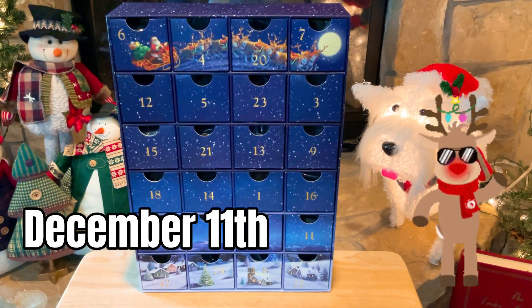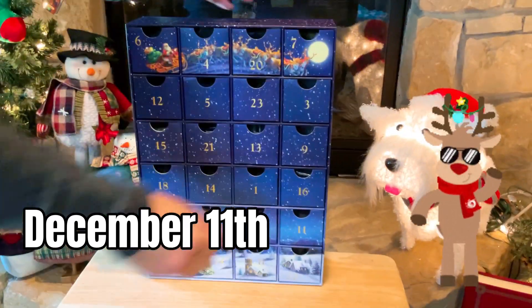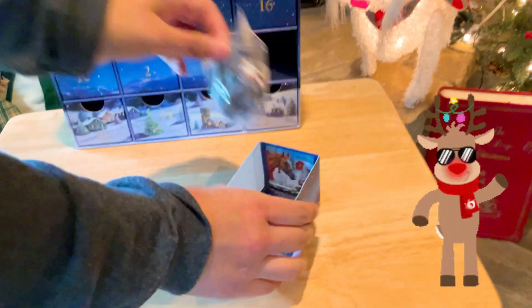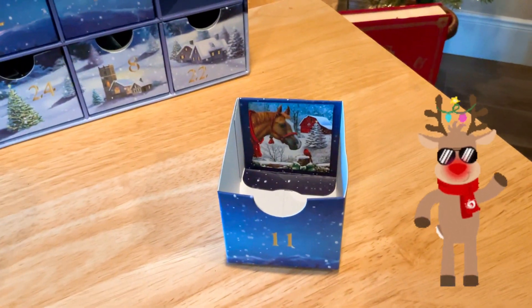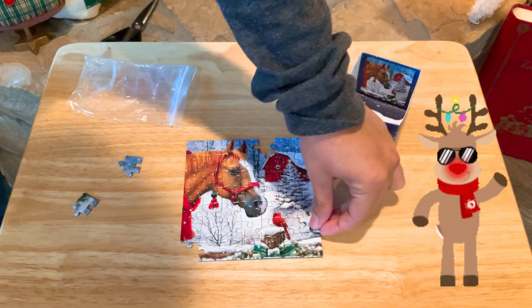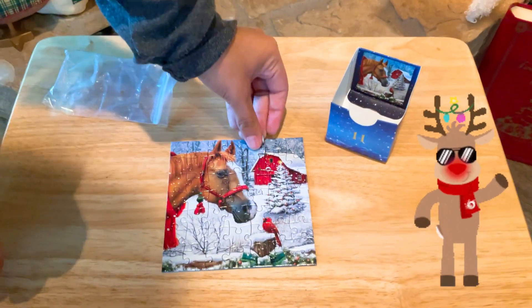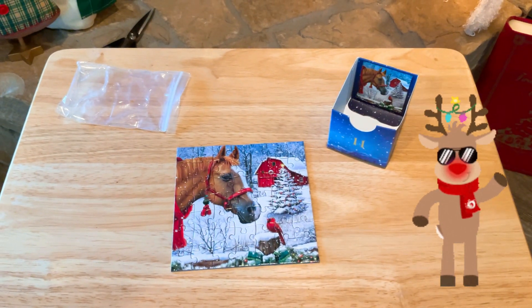Okay everybody, today is December 11th, 2022, so Emily's going to find number 11. Let's check out what she gets. Oh wow, that's really pretty. Okay everybody, it's almost done and it's really nice, really cute. Wow, that came out great. Bye.